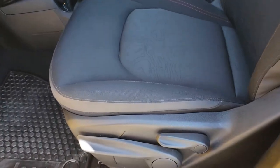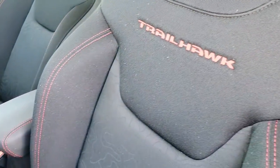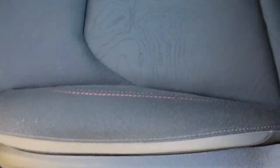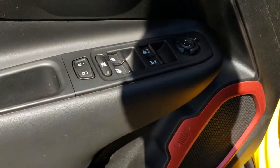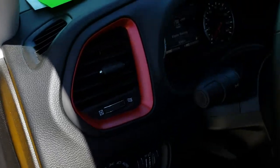Inside, this Trailhawk package gives you the black cloth interior. You get the red stitching with the Trailhawk stitch in the backrest, driver's seat height adjuster, and the topographic map insert — which I always thought was very cool. It has the factory all-weather floor mats, power windows, power locks, power mirrors, and the red carabiner speaker borders.